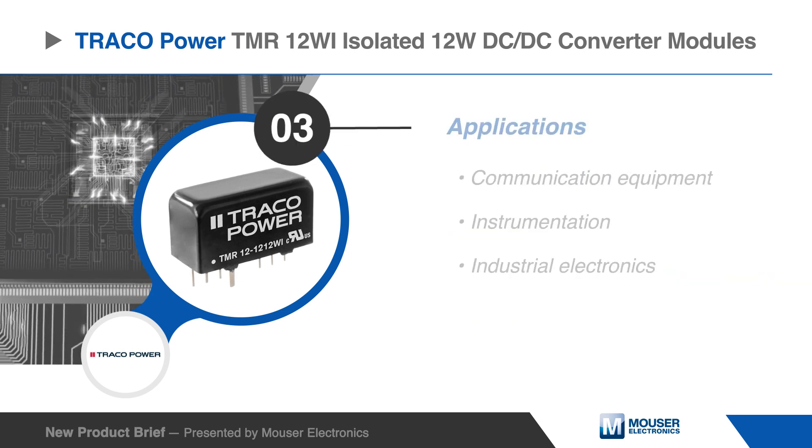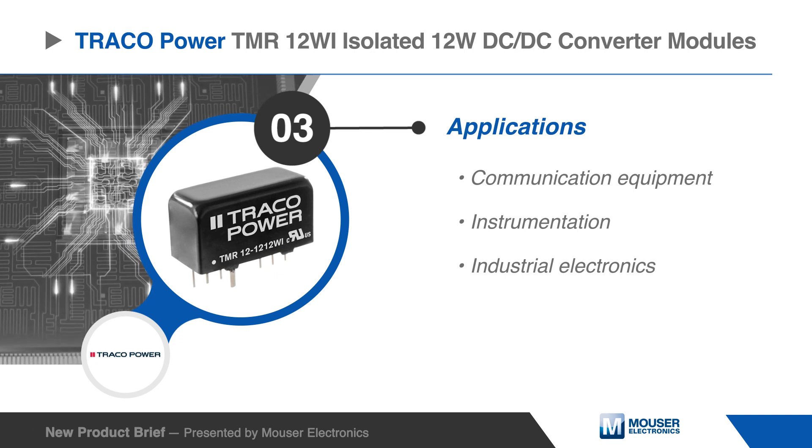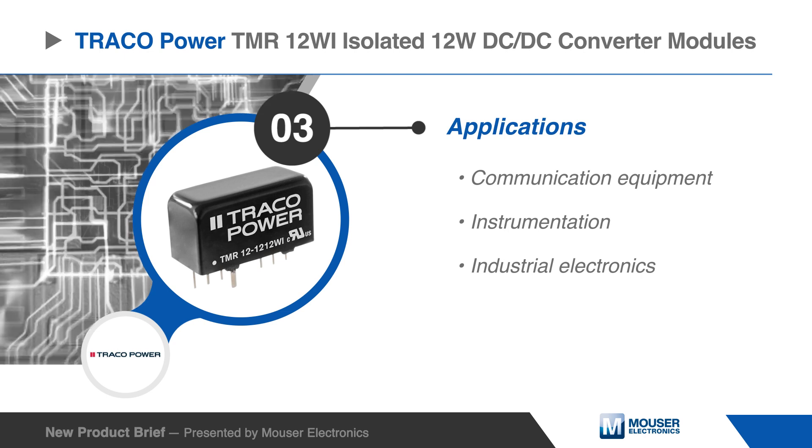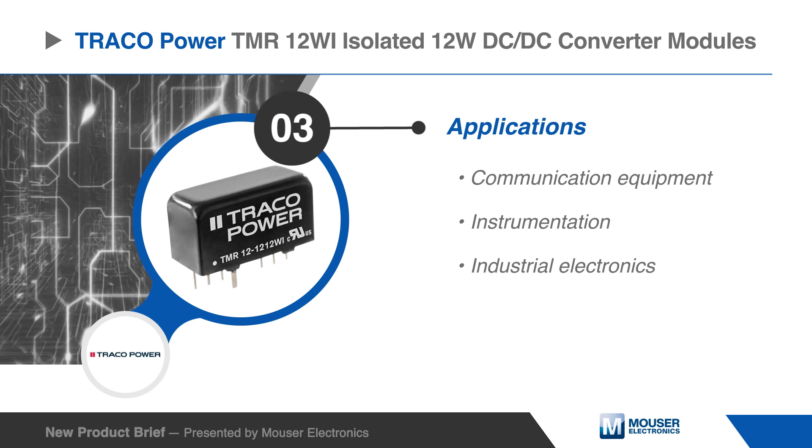The Traco Power TMR-12Wi converters are an ideal solution for many space-critical applications in communication equipment, instrumentation, and industrial electronics.